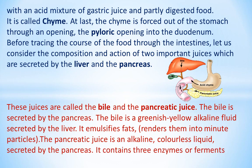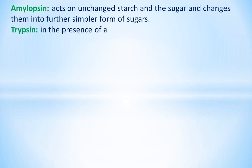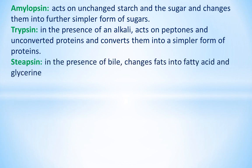The pancreatic juice contains three enzymes or ferments: amylopsin, trypsin, and steepsin. Amylopsin acts on unchanged starch and sugars and changes them into further simpler forms of sugars. Trypsin, in the presence of an alkali, acts on peptones and unconverted proteins and converts them into a simpler form of proteins. Steepsin, in the presence of bile, changes fats into fatty acids and glycerin.